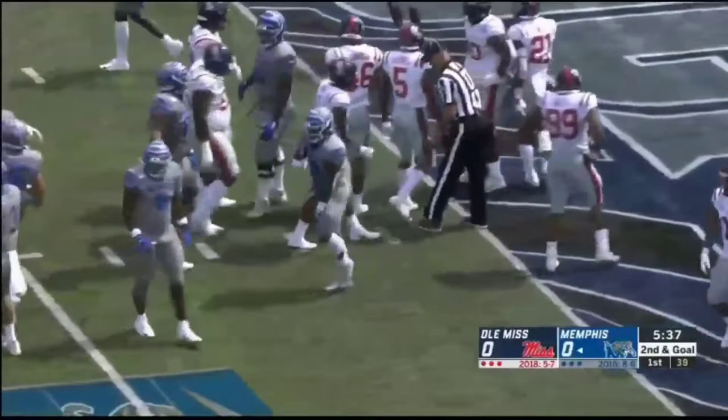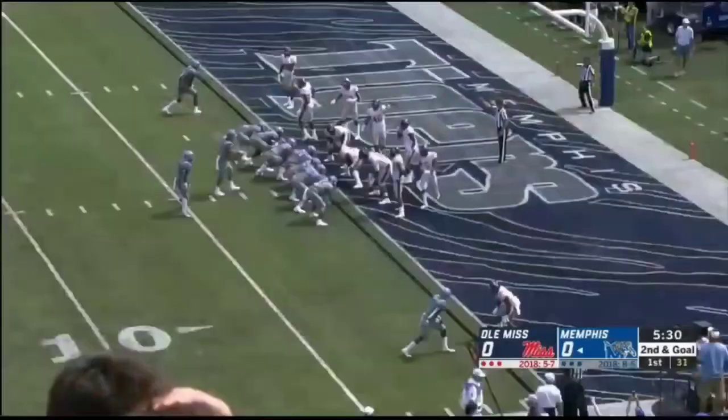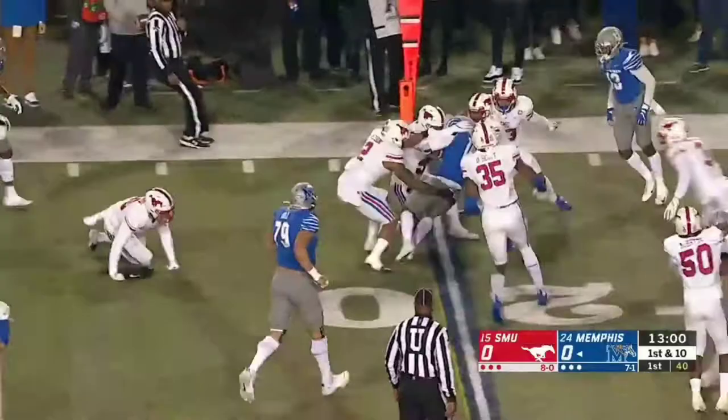Just about a foot short of the end zone — this is the versatility we talked about. We see him out as a slot receiver, we see him motioning out, and now he's running between the tackles as a feature running back. Good start for Gainwell. Under center now, White — first carry for Gainwell running left, makes a cut.